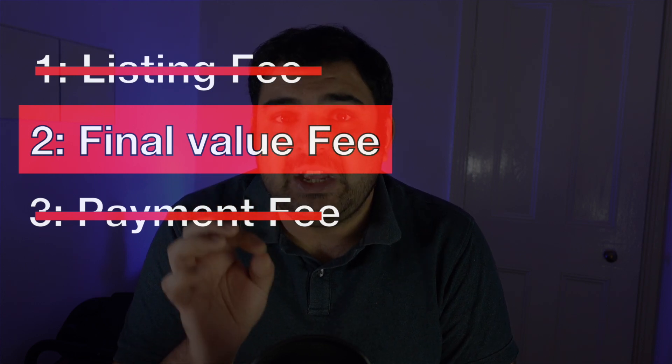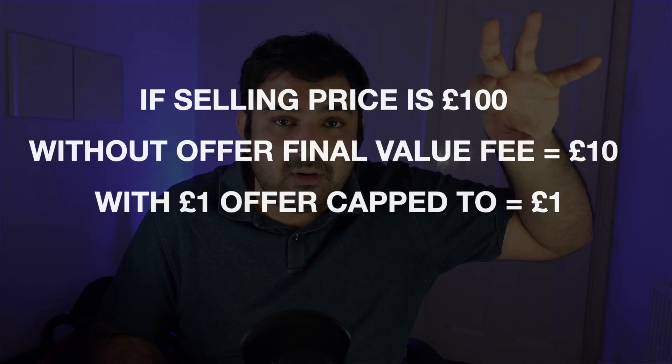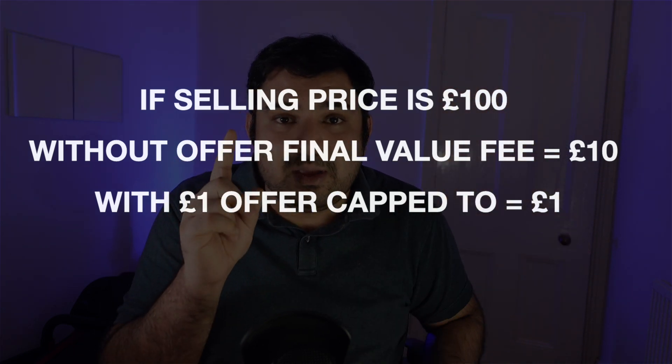So what is the one pound offer? It goes on your final value fees. Once you have the one pound offer activated on your account, eBay gives you this offer — very few selected sellers will receive it. I don't know what the criteria is, but randomly some sellers in certain months will get the one pound offer. You have to accept and activate it. Sometimes eBay will say it only applies to listings made after you activate the offer. So if you sell something for a hundred pounds, your fees won't be ten pounds — your fees will be capped at a maximum of one pound.